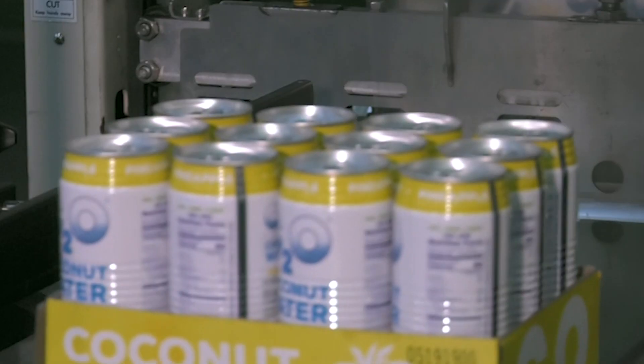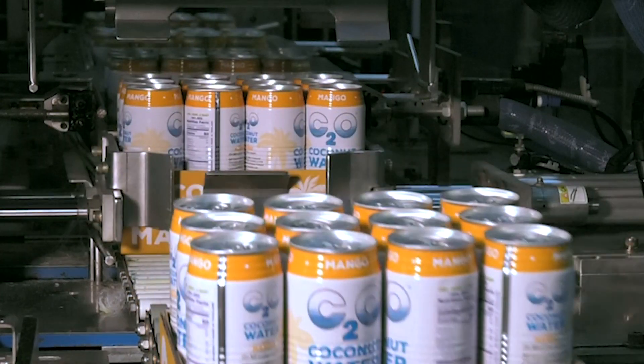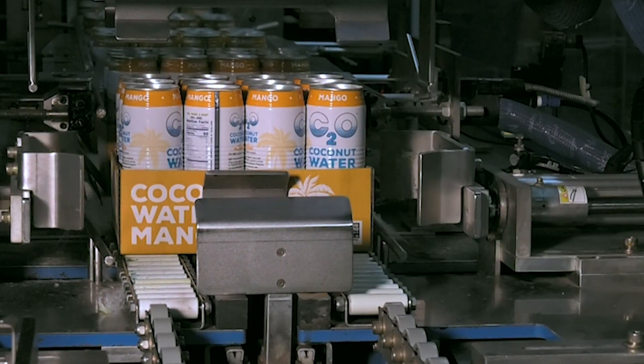Now we have an espresso, we have a pineapple, we have a mango. We essentially have a ton of different functionality options catering to all different people with different functionalities in each.